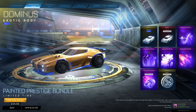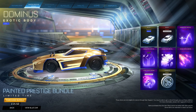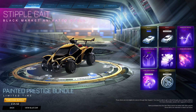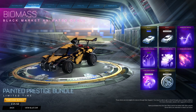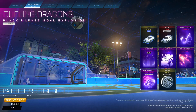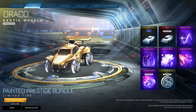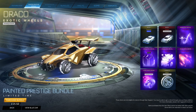Now you might already have this bundle, and that is a little bit unfortunate, because the Painted Prestige bundle gives you the Cobalt Dominus, the Titanium White Diestro, the Stipplegate Black Market, Black Mainframe — which looks awesome — Fire Mask — which is a throwback — the Meteor Storm Gold Explosion, Titanium White Dueling Dragons — which is a big one — and Titanium White Draco wheels. All very, very cool looking items.